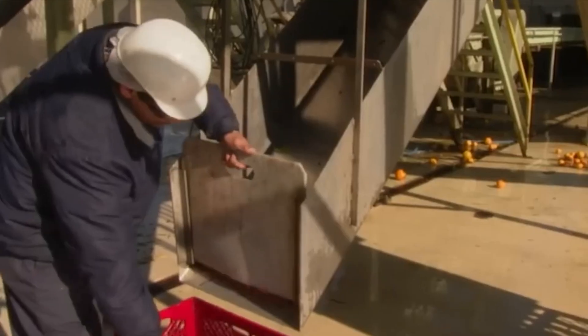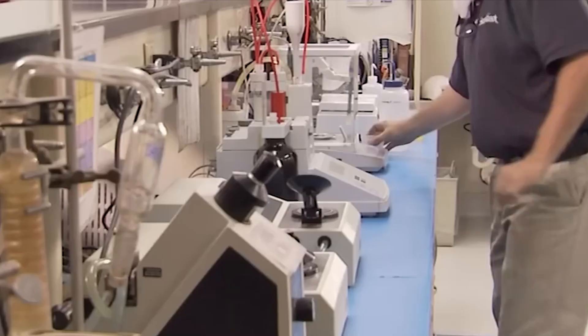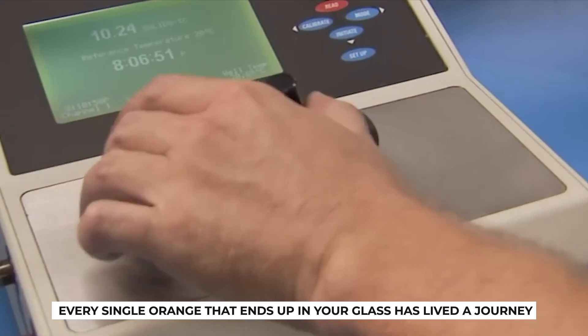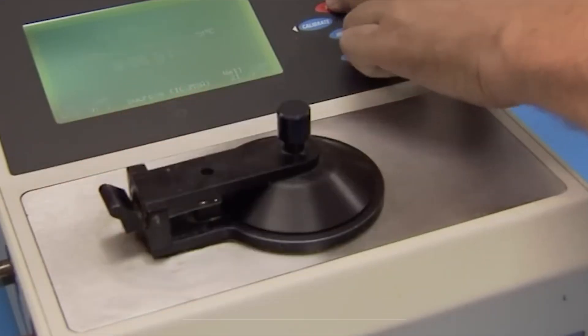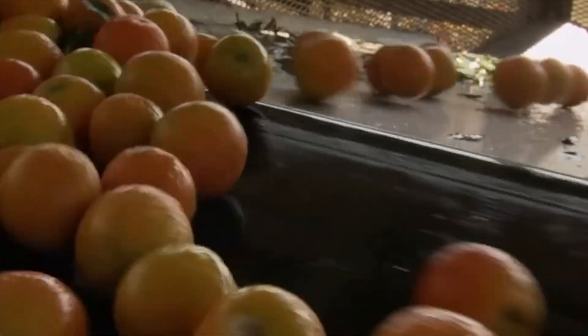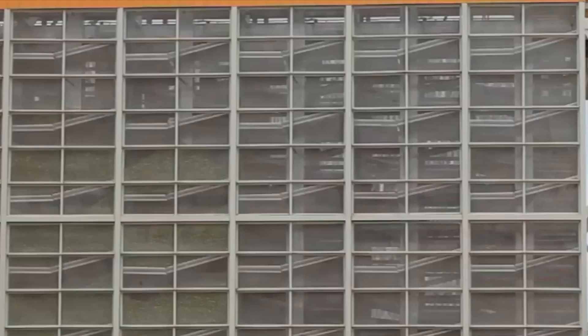But perhaps what's even more fascinating than the machinery is the story of the fruit itself. Every single orange that ends up in your glass has lived a journey of sunlight, soil, and seasons. Citrus groves around the world, especially in places like Florida, Brazil, and parts of Spain, are carefully cultivated.